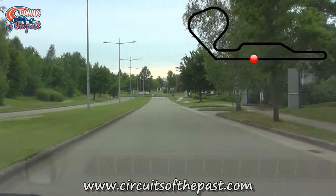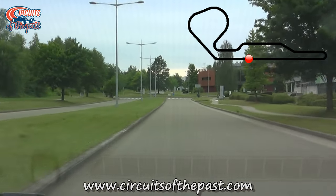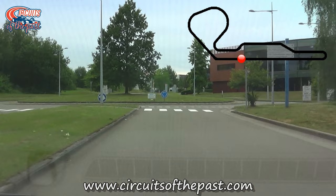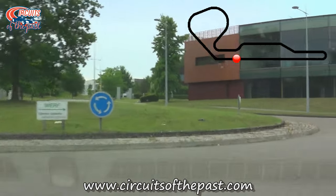The Nivelles circuit opened in 1971 as a safer alternative to the old version of Spa-Francorchamps. The circuit was designed by Dutchman John Hugenholz, who also designed tracks like Suzuka, Jarama, and a stadium section of Hockenheim.